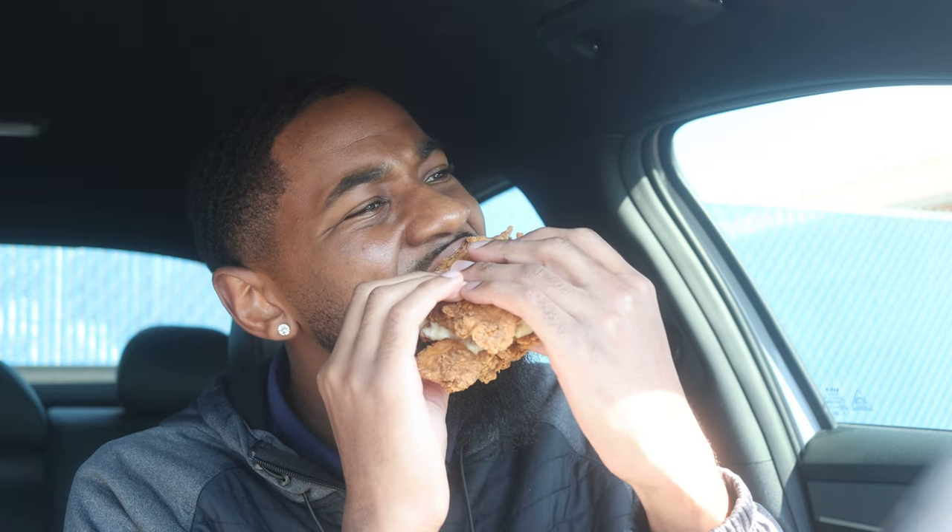Either way, it's a little bit too much talking. We're about to get into this first bite — gonna hit it right here. [Takes first bite] Hold on.